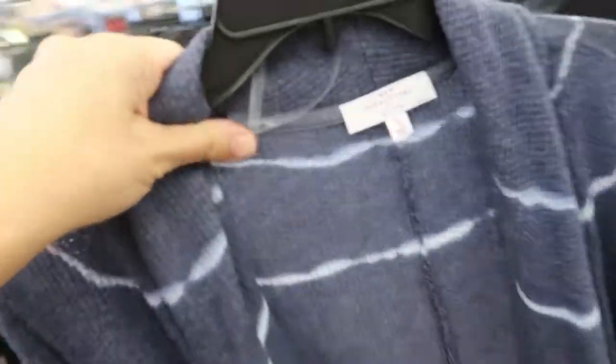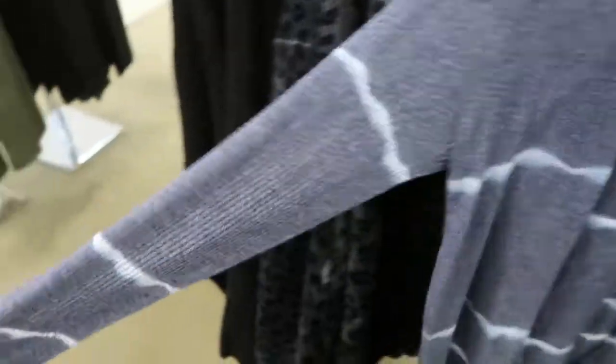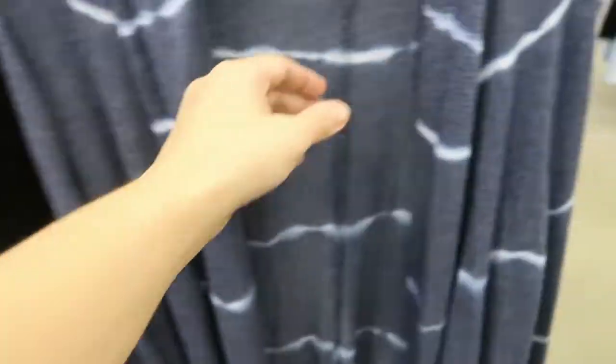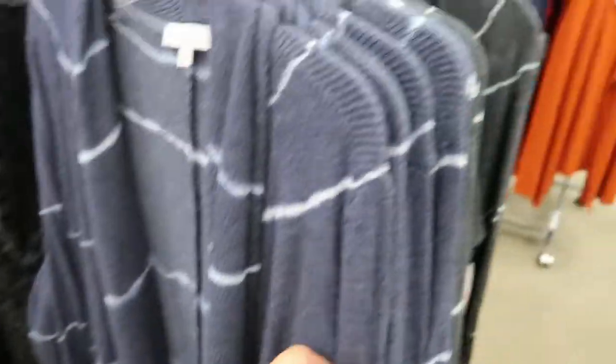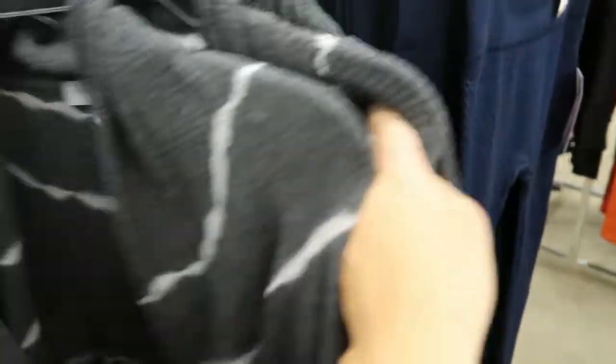I love this cardigan — it's like a blue waffle knit. I've seen this kind of tie-dye look on a lot of boutique websites; they do a lot of this blue. This is $48, $65. And they also have it in the gray.